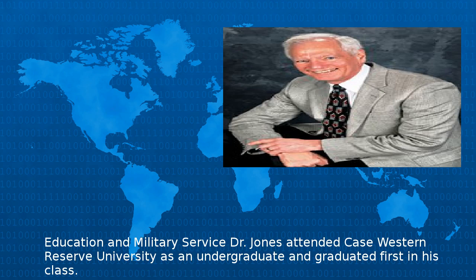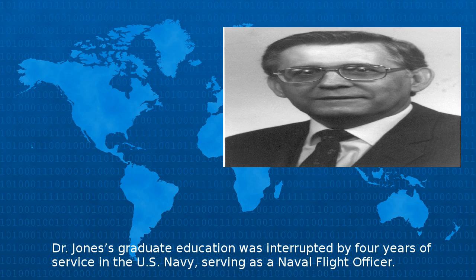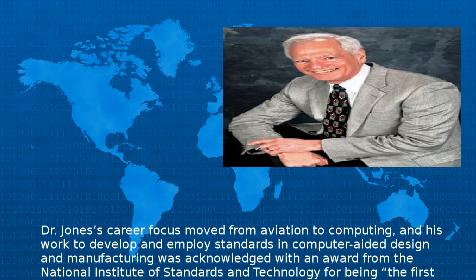Dr. Jones attended Case Western Reserve University as an undergraduate and graduated first in his class. He continued his education at Stanford University and was awarded Master and Doctor of Philosophy degrees in Aeronautical Engineering. Dr. Jones's graduate education was interrupted by four years of service in the U.S. Navy, serving as a naval flight officer. His career focus moved from aviation to computing, and his work to develop and employ standards in computer-aided design and manufacturing was acknowledged with an award from the National Institute of Standards and Technology for being the first commercial use of the initial graphics exchange specification.